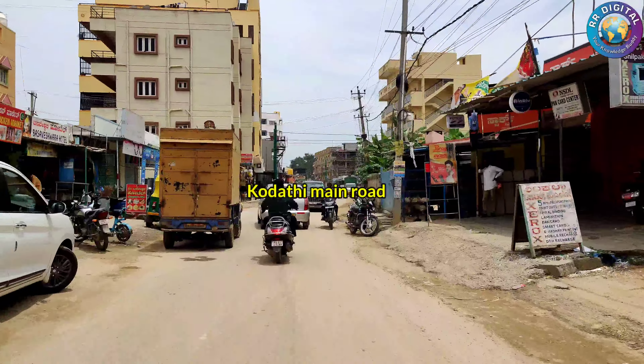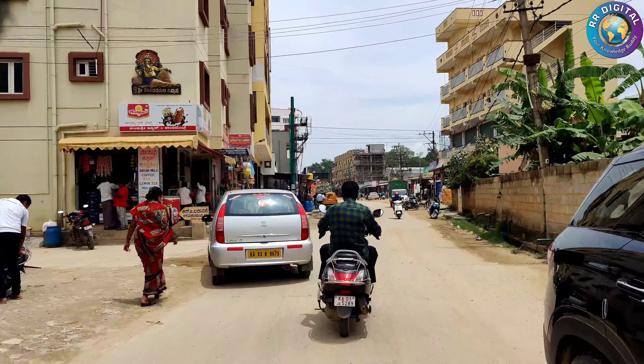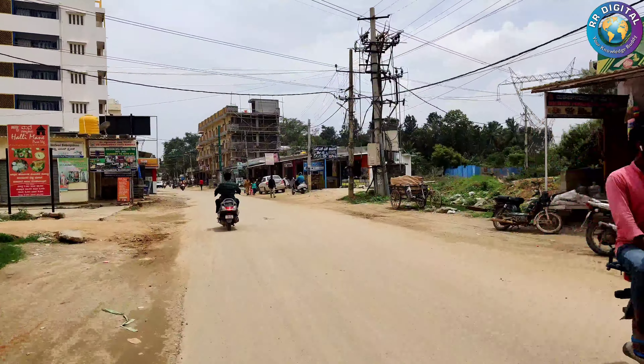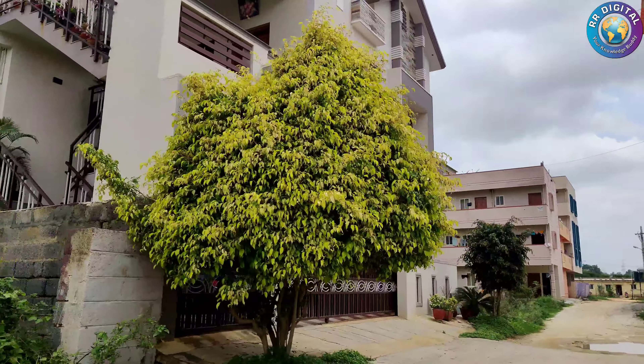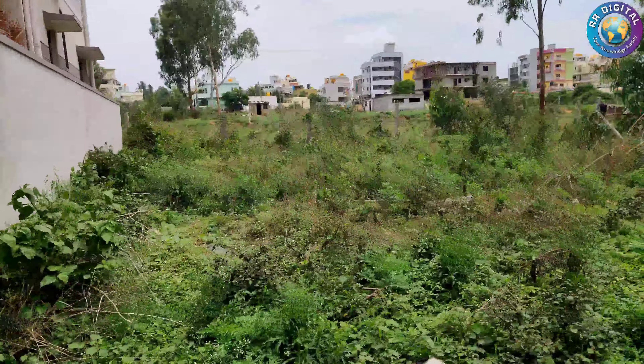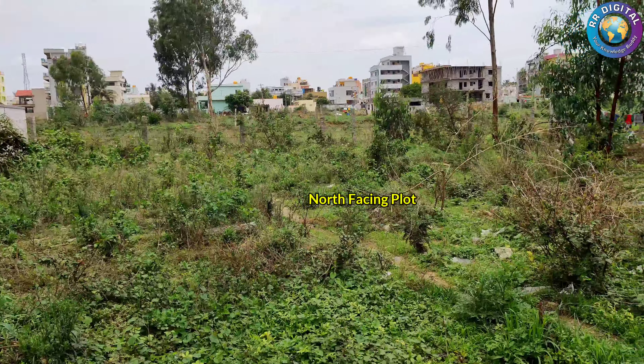Hello friends, welcome to RR Digital Real Estate. Today we came across a new flat for sale in Korti Sajjapura Road. It is near to Wipro and RGA Tech Park. To stay up to date with my latest videos, please make sure to subscribe to this YouTube channel by clicking the subscribe button.